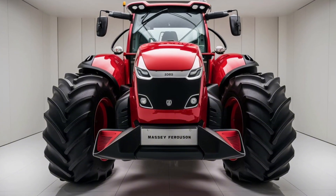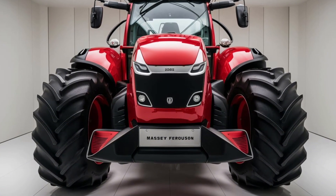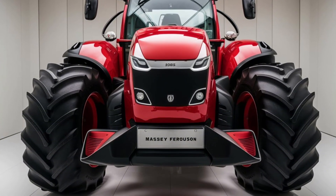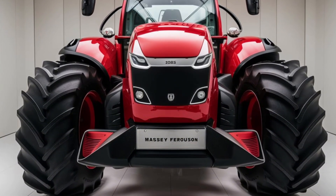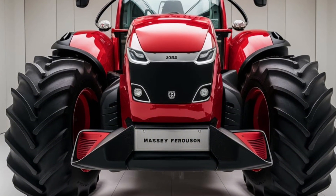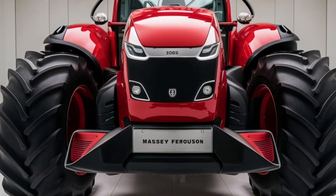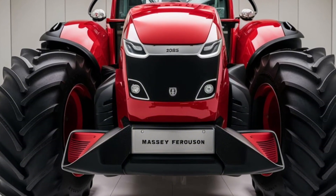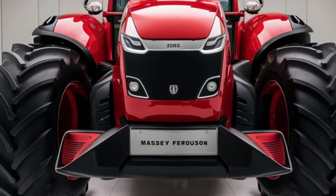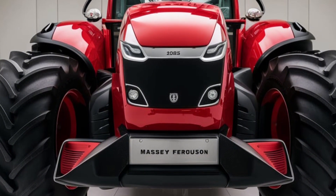But here's where things get futuristic: GPS-guided steering and precision farming technology. The Massey Ferguson 9895 can follow pre-set paths, adjust its speed automatically, and even operate autonomously. Imagine being able to plan your entire day's work, then letting the 9895 do the heavy lifting while you focus on the bigger picture. It's like having an extra pair of hands on the farm.